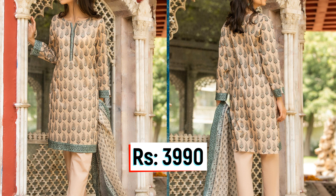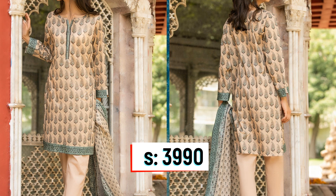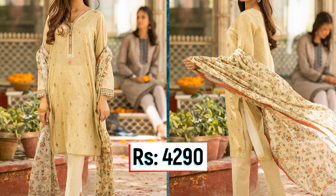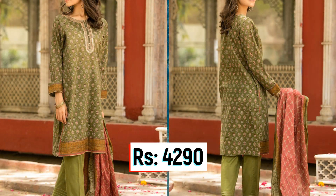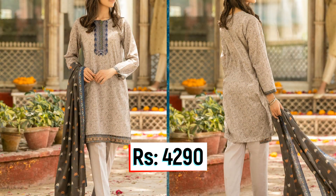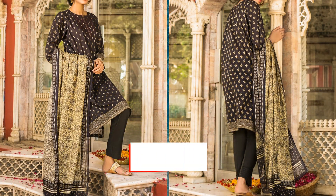Now we move to the 3-piece outfit prices. The 3-piece outfit starting price is Rs. 3,990 and the maximum price is Rs. 9,990. The minimum price is Rs. 3,990.